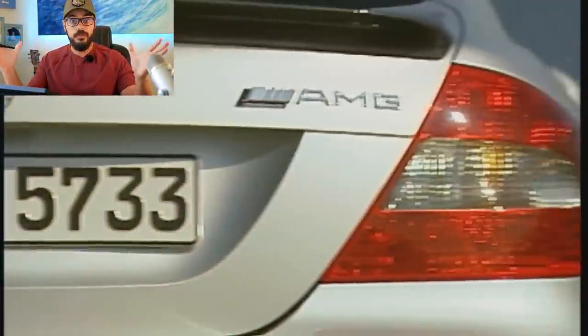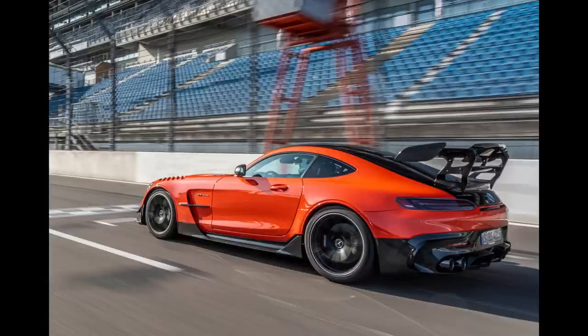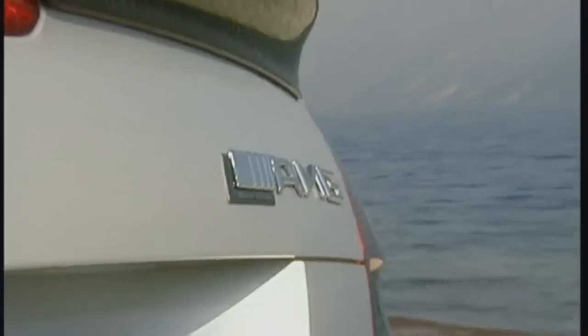If you were to take a normal civilized Mercedes and add a ridiculous amount of tire-shredding power, fenders as wide as sumo wrestlers, and rear wings big enough for you to sit and have your lunch on, you get something special. You get the AMG Black Series.